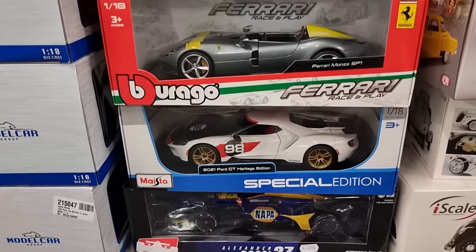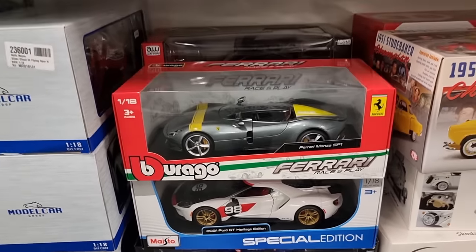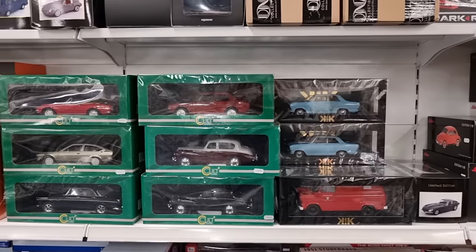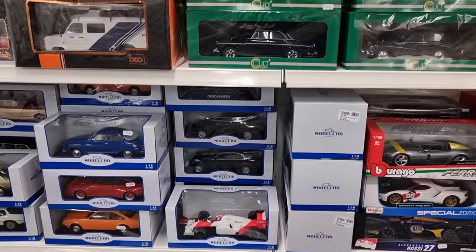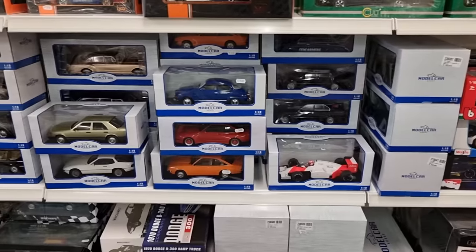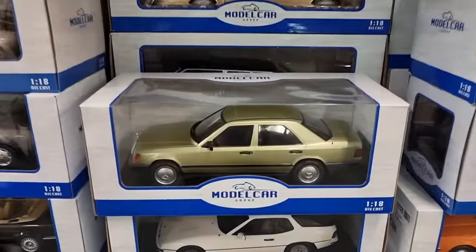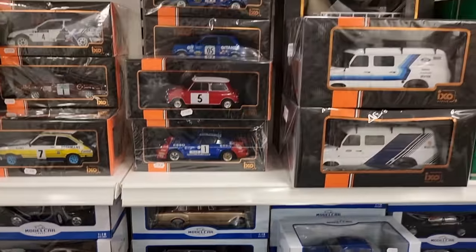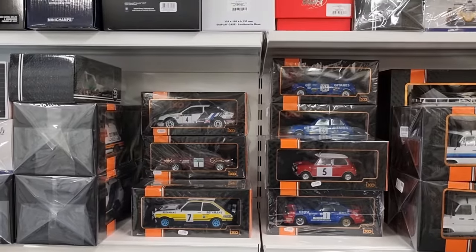We've got some Maisto — a beautiful Ford GT and the Ferrari Monza. If you like eating flies, that's the car for you! Model Car is also a very nice brand. Check out this beautiful classic Mercedes over here — love it. Exo is definitely one of my favorite brands; they make beautiful models.